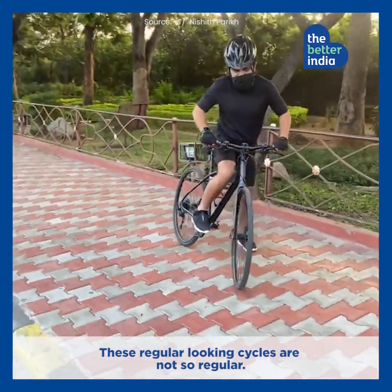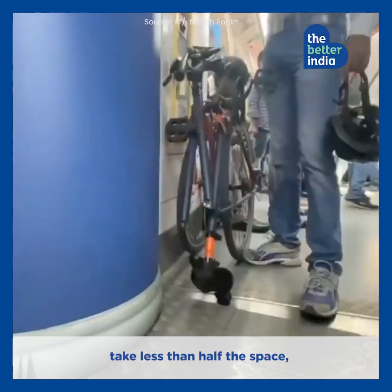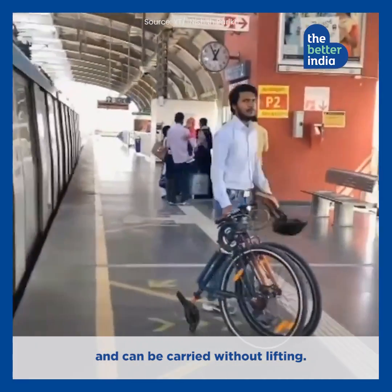These regular-looking cycles are not so regular. They fold in 10 seconds, take less than half the space, and can be carried without lifting.